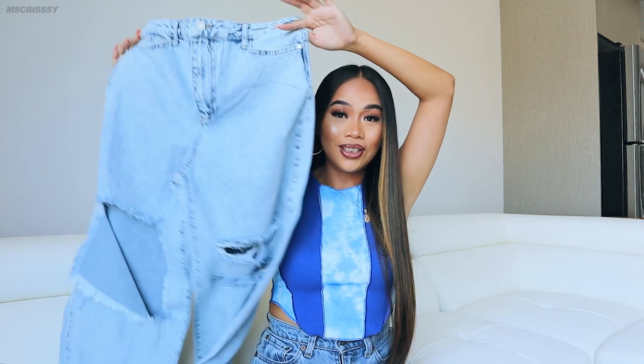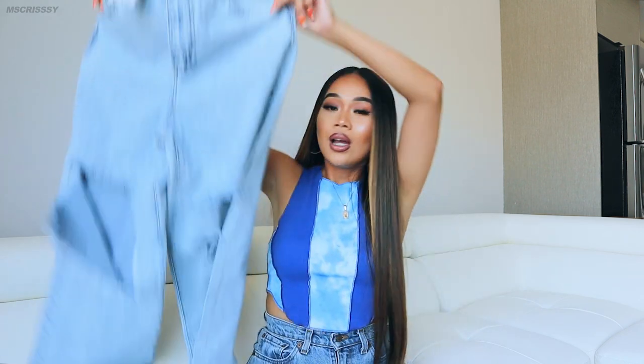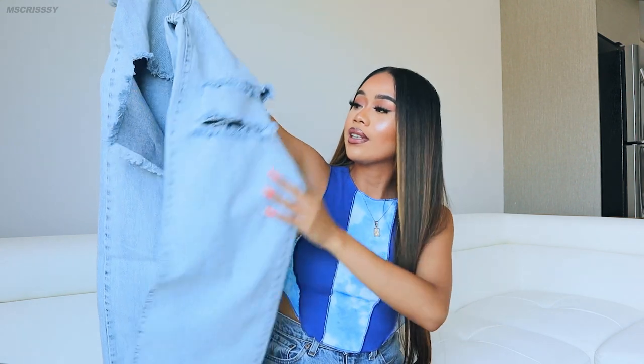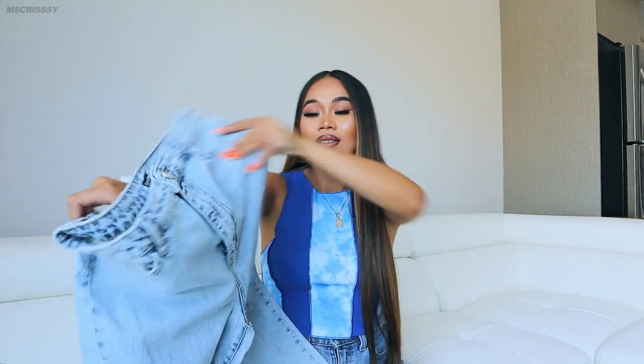I decided to get these denim jeans from Boohoo. If you're on Boohoo, get yourself a pair of jeans because I'm telling you they have plenty of options to choose from. And this is not sponsored, guys. I literally have all of my jeans from Boohoo — I have the gray one, the black one, dark blue, and this is the light wash one. I decided to get a pair because it kind of reminds me of my dark gray ones, and I was like, it's time for me to get the light wash version. Perfect for the summertime — baggy jeans. I am in love with it.